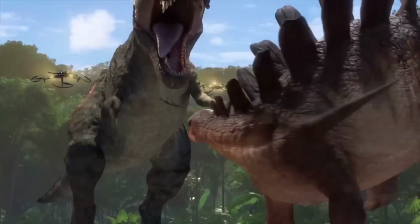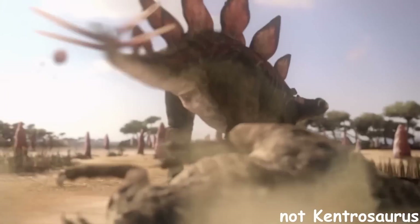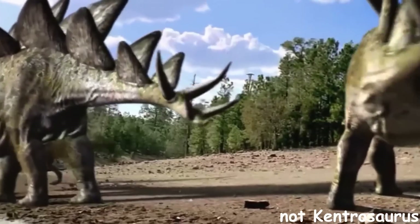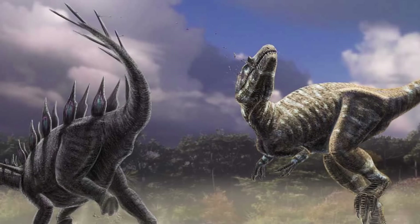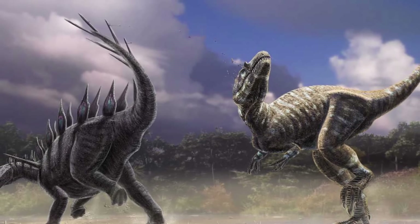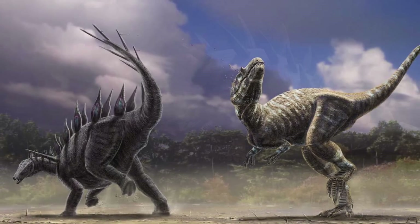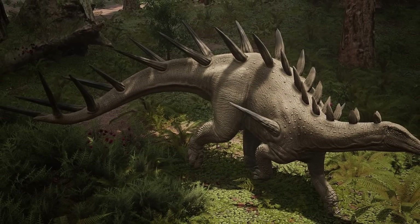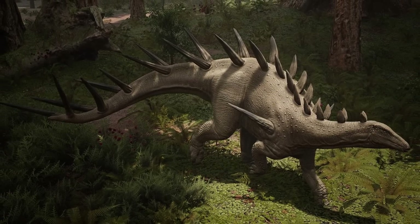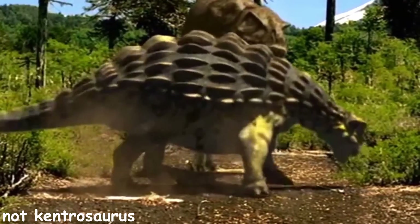Studies have shown that it was exceptionally capable at wielding its weapon, possibly swinging its tail at 50 kilometers an hour, or 31 miles per hour. At this speed, it could do two things: strike predators rapidly, or use power blows. If it chose rapid hits, it would have shredded predators apart, causing stabbing and slashing wounds to soft tissue, while possibly breaking less robust bones. On the other hand, if it used concentrated power blows, it would have been able to break the thick leg bones of small and medium-sized theropods purely by blunt force, while also possibly crippling large theropods.